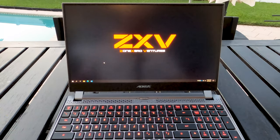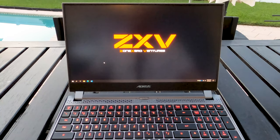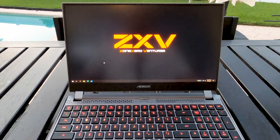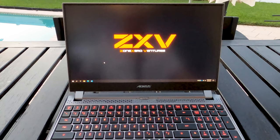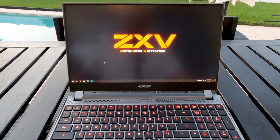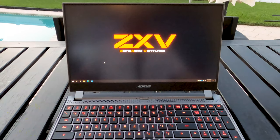This is the Gigabyte Aorus 15G laptop, released around May 2019 to 2020-ish. Gigabyte, if you want to send me more of these to demo, I'm more than happy to, because I did spend upwards of $1,000 on this laptop. I needed something for editing, and Apple laptops — I'm just not feeling any innovation anymore from them. It's more gimmicky, and I know Windows is going that way too.